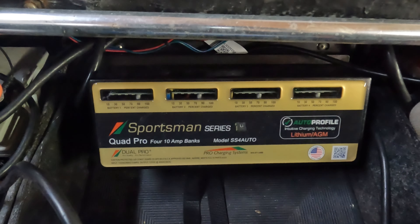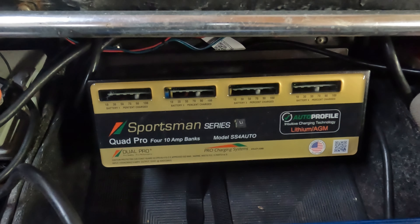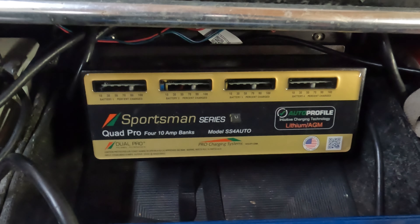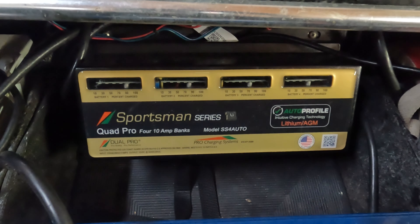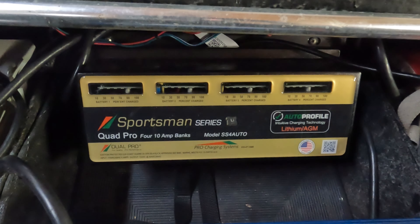So I had to upgrade my Dual Pro. It wouldn't charge a lithium battery fully — it would charge it to about 90% or 95%, but it wouldn't charge it fully. So I sent it back in, and they charge $180 plus shipping to completely reconfigure your onboard charger for lithium or AGM — it'll do either one. But it won't do SLA sealed lead-acid batteries anymore. So that's another expense if you don't have a lithium-grade or at least an AGM-grade charger.